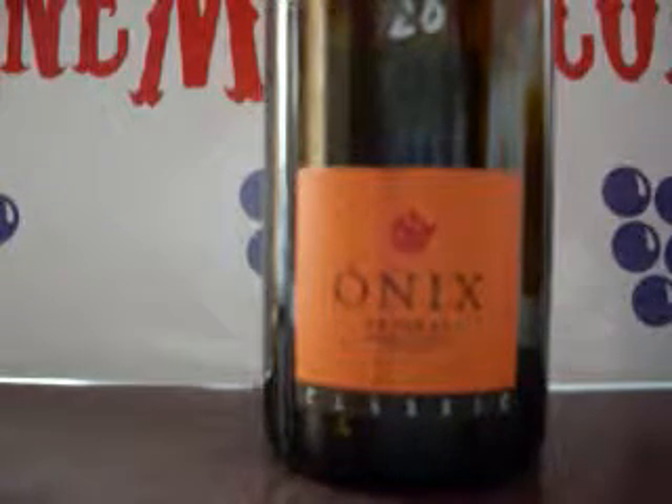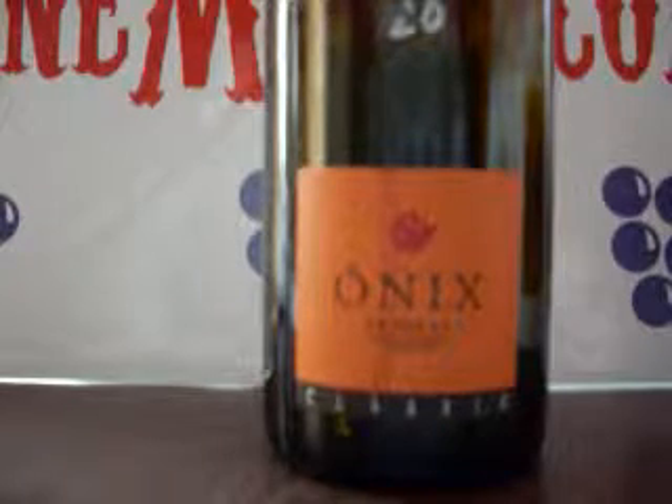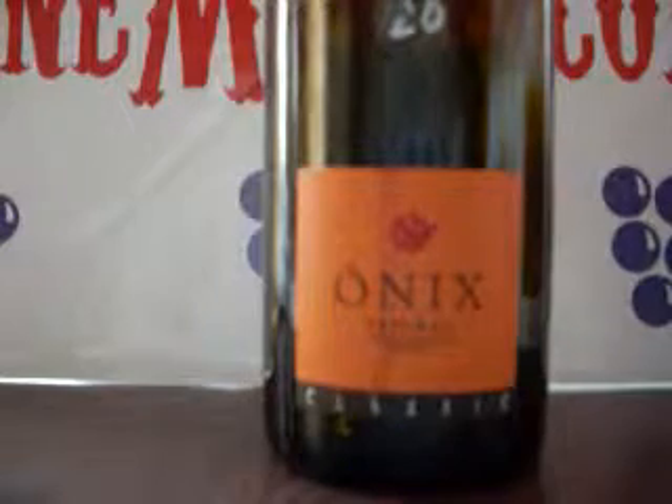The Priorat — there are a few places in the Priorat where they have new vines, but you want to look for the old vine stuff, from my experience.